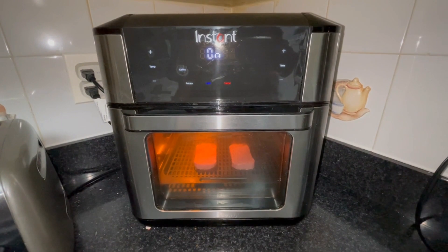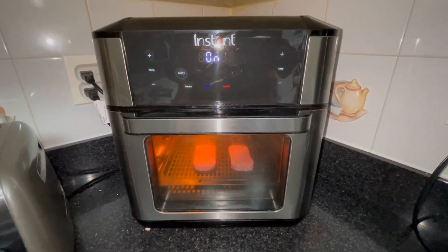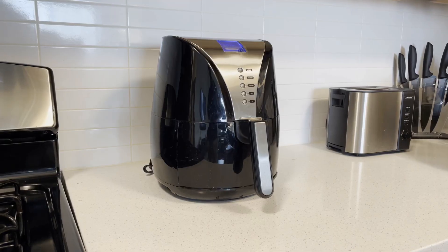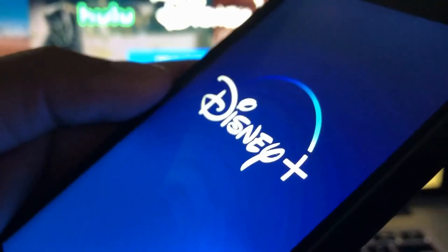Another gift option is an air fryer. If someone in your life is looking to make healthier choices, look no further. An air fryer allows you to fry food without using oil while still maintaining that light and crispy taste.